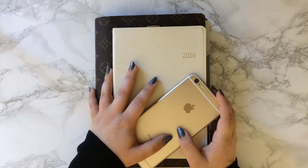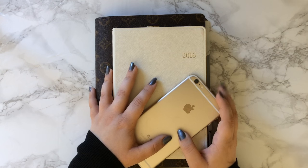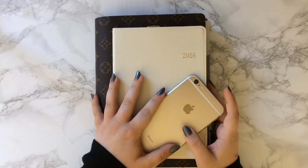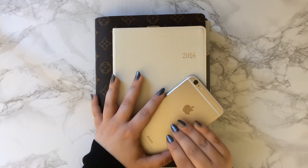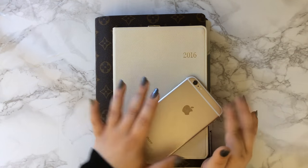I also did a video on planner peace, and I talked about how we have to be willing to try new things. So right now in this season of my life, I'm just so incredibly busy and overwhelmed that it was necessary for me to move some of my planning digital. So I'm going to walk you guys through all of that, and let's start with my iPhone.